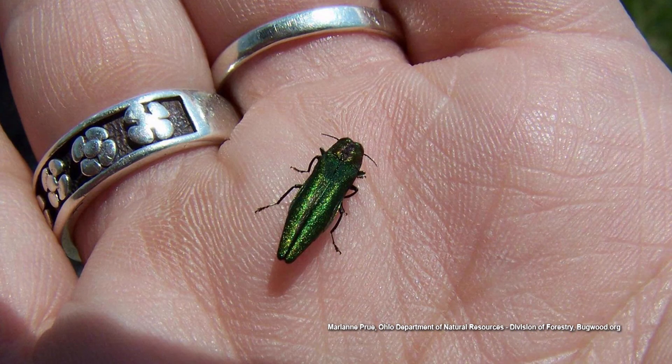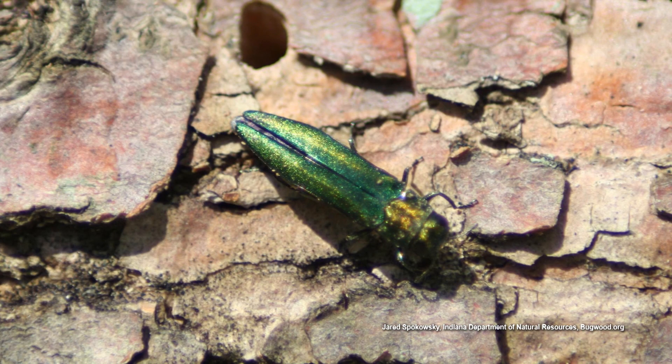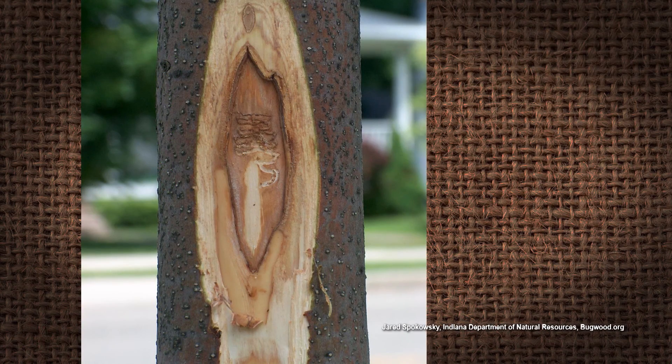It goes out and feeds one to two weeks on neighboring ash trees. They can fly up to half a mile away, but they normally just fly close around. They lay their eggs — up to 65 to 90 eggs — in the crevices of the trees, with a lifespan of up to one to two years. The eggs hatch out and they start to feed on the phloem of the tree, which is where your water and nutrients move. Cut that off and it girdles your tree, and it starts to die.